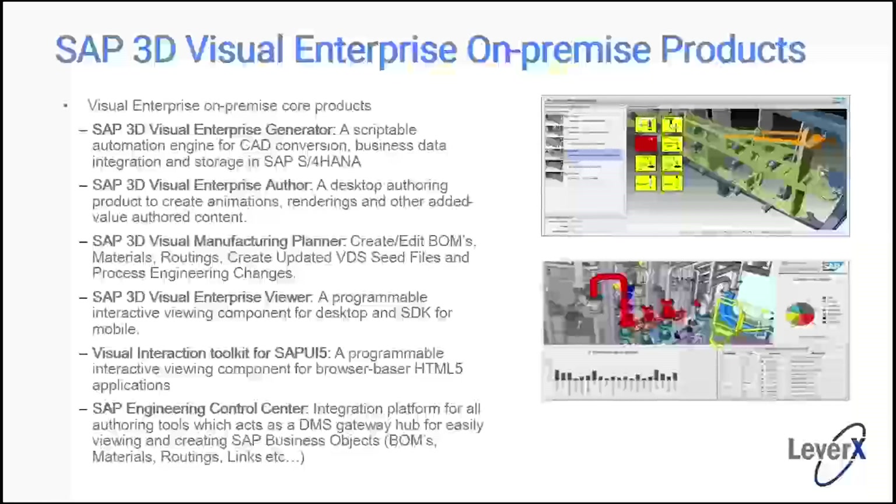When we deal with large, complex products and want to see things across multiple plants, we need things to be very lightweight so they'll run on tablets, phones, and flat screens. The Author is a desktop authoring product where we create animations, add notes, renderings, and enrich visual content. Then we have the Visual Manufacturing Planner, which allows us to visually create and edit bills of materials, materials, and routings — defining which components get consumed on which stations of your factory line.